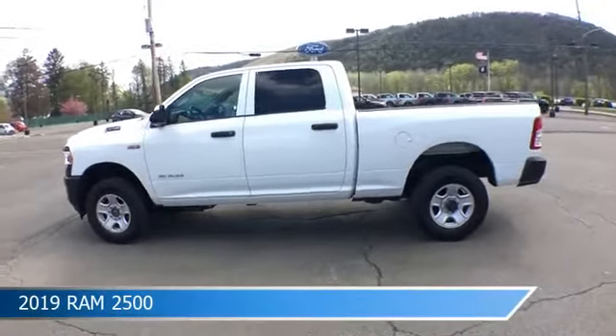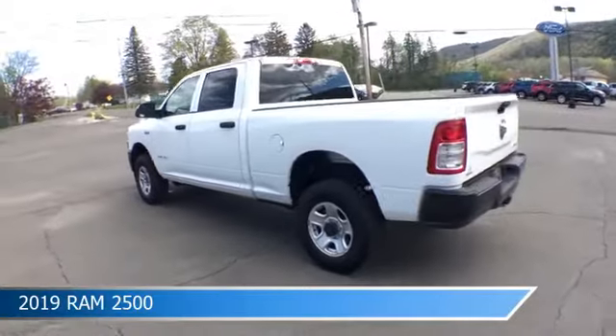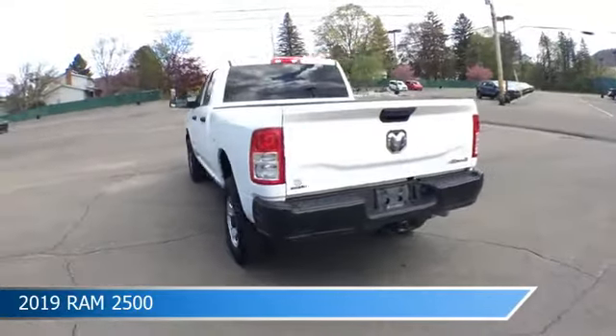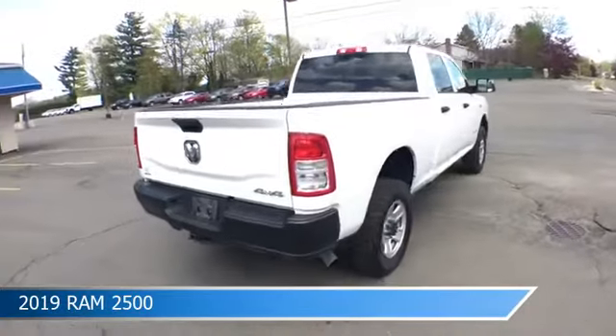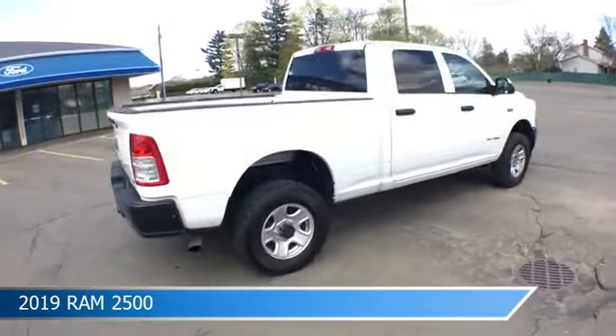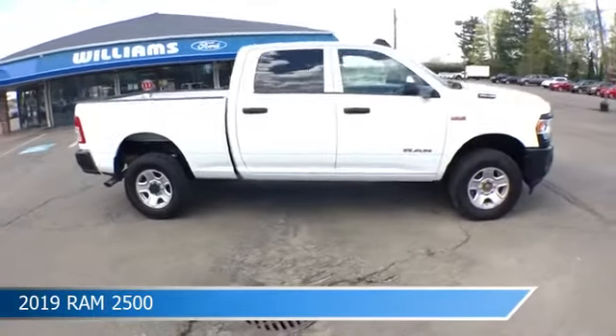Take a look at this 2019 Ram 2500. Equipped with an automatic transmission in bright white clear coat, this car comes with some great features including anti-lock brakes, parking assist, auxiliary input, backup camera, and more. Come in and check it out today.